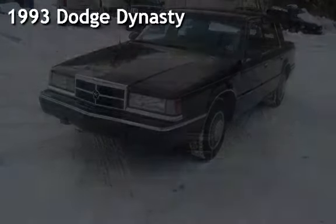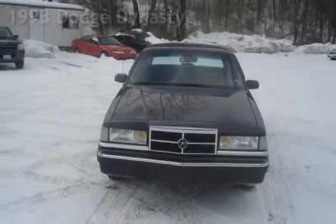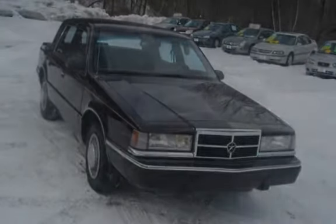Presenting a preowned 1993 Dodge Dynasty. This four-door sedan has a six-cylinder, 3.3-liter V6 engine, with front-wheel drive and an automatic transmission.